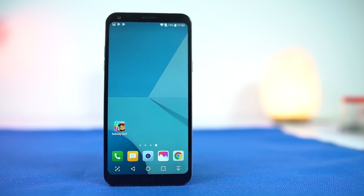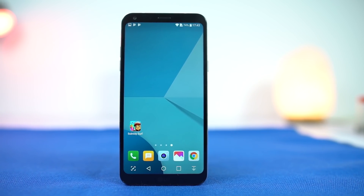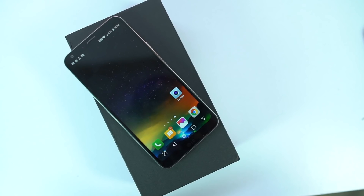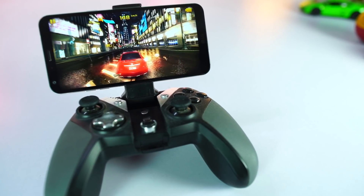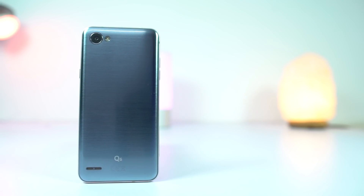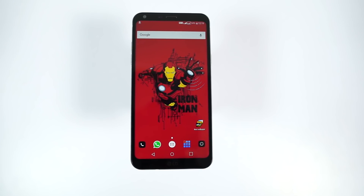Next we have the LG Q6. This is the first phone in the Indian market to have a full vision display, or a phone with less bezels, under 20,000 rupees. It looks really good and it has wide angle front cameras, but as usual it has very basic specs and doesn't have a fingerprint scanner. So if you are a very basic user who wants a cool looking display, you can get this phone.